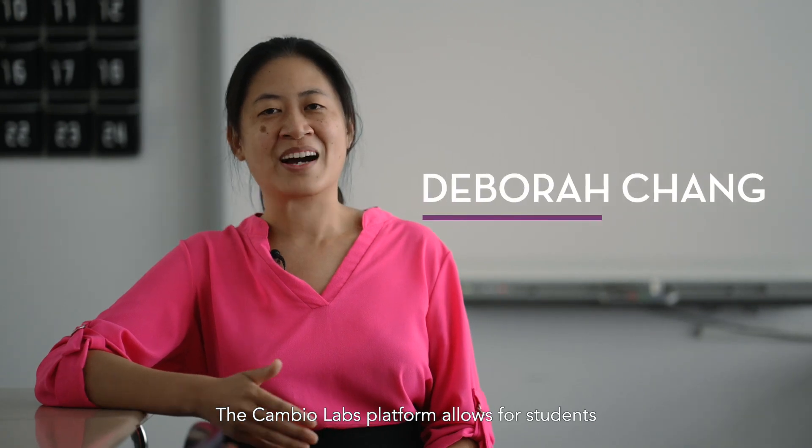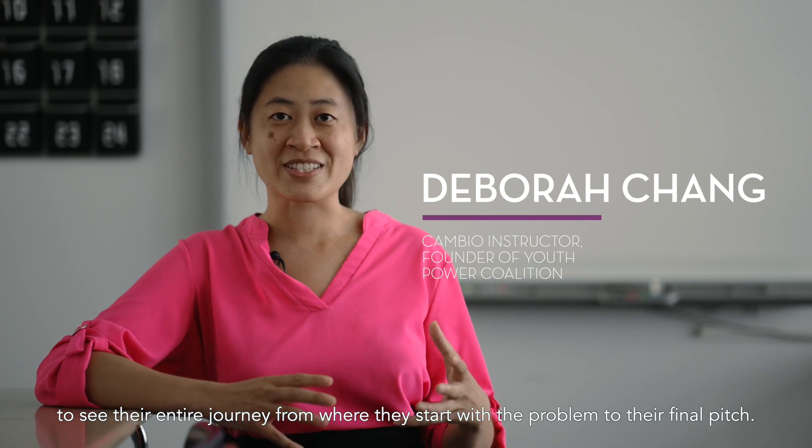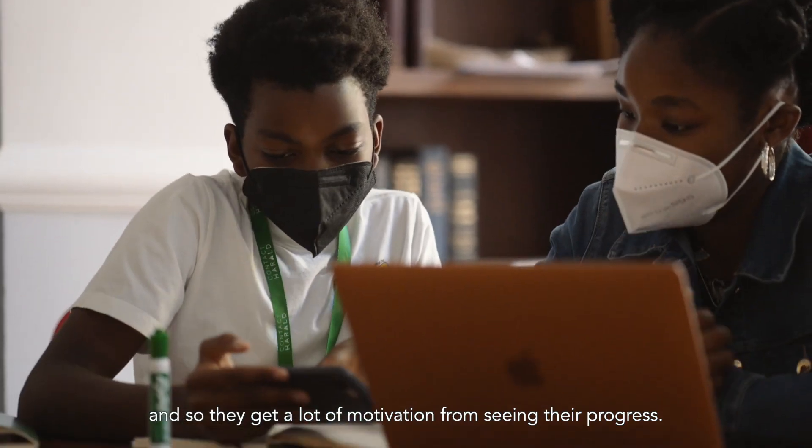The CompioLabs platform allows students to see their entire journey from where they start with the problem to their final pitch. And so they get a lot of motivation from seeing their progress.